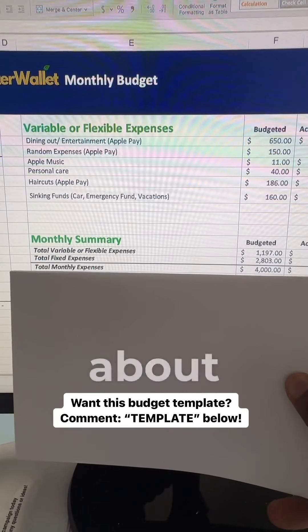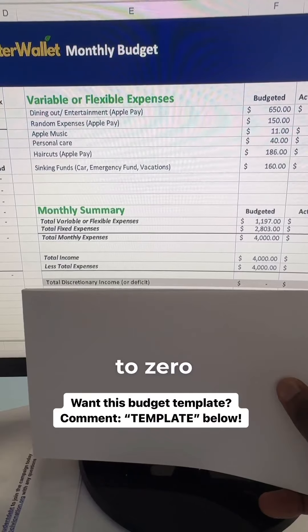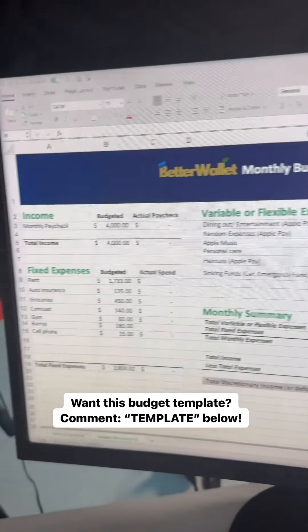My total monthly expenses come to about $4,000, which brings my total discretionary income to zero. This is what you call a zero-based budget.